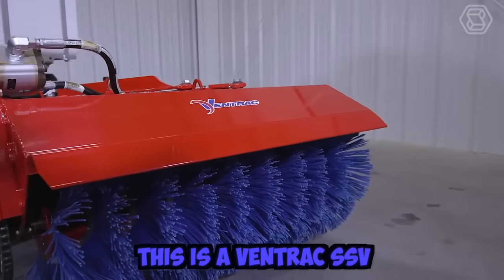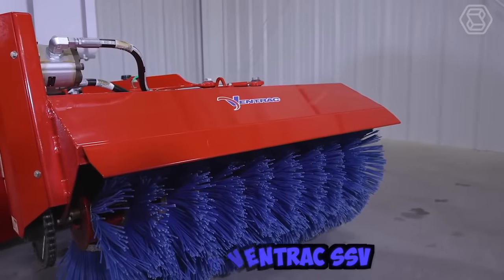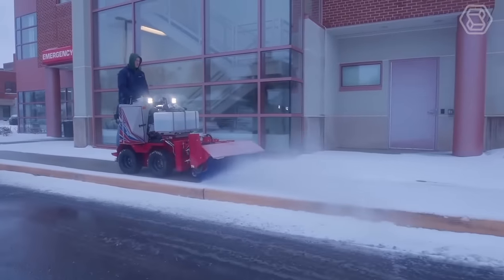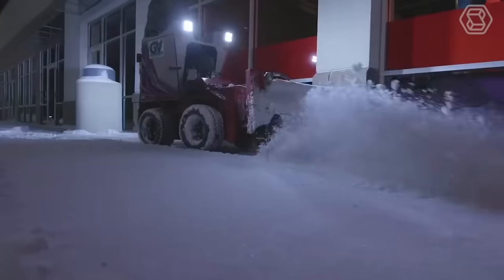This is a Ventrac SSV or Sidewalk Snow Vehicle. It's a sleek and durable option for clearing snow from sidewalks. It was designed as a system that can handle any winter storm.